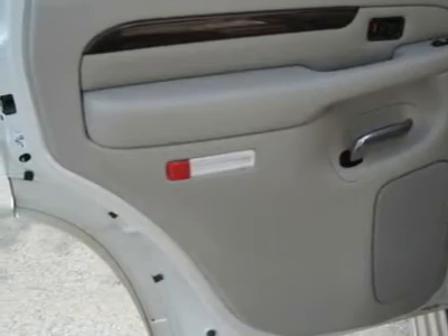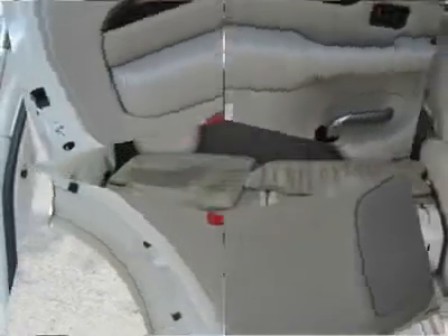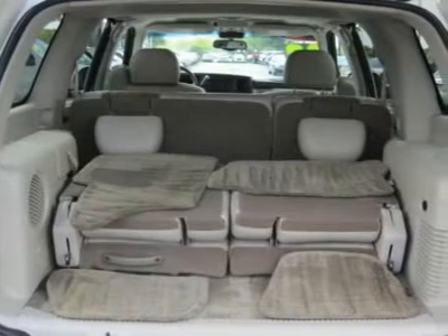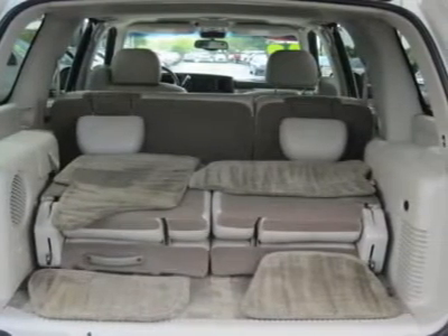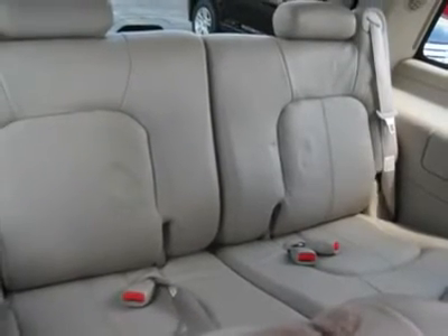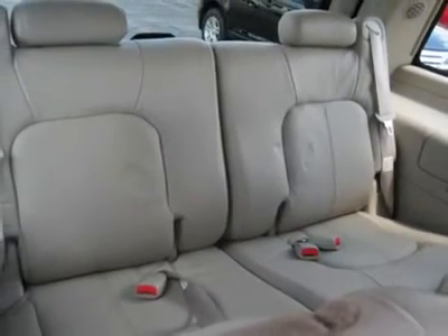Front reading lamps, universal garage door opener, front floor mats, rear floor mats, adjustable steering wheel, leather-wrapped steering wheel, power windows, power door locks, cruise control, alarm, keyless entry, telematics, climate control.